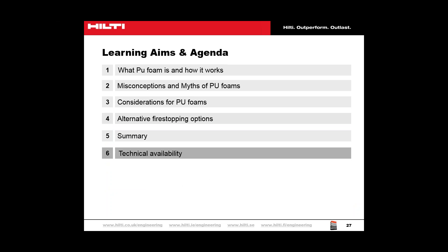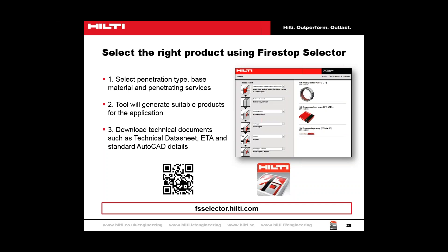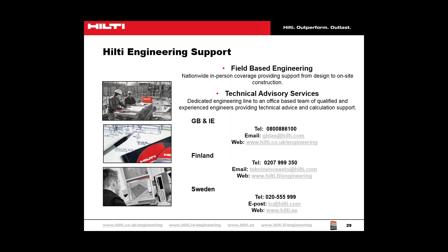One way we can help you ensure the correct products are specified on site is our FireStop selector tool. This is freely available and accessible via desktop, laptop, tablet or smartphone, making it available wherever you need it. We can also provide engineering support on site and in your office, through a field-based engineering team, telephone or email, and via our website where various fact sheets and technical data are available. Please use the contact information shown here to get in touch with your local Hilti technical team.